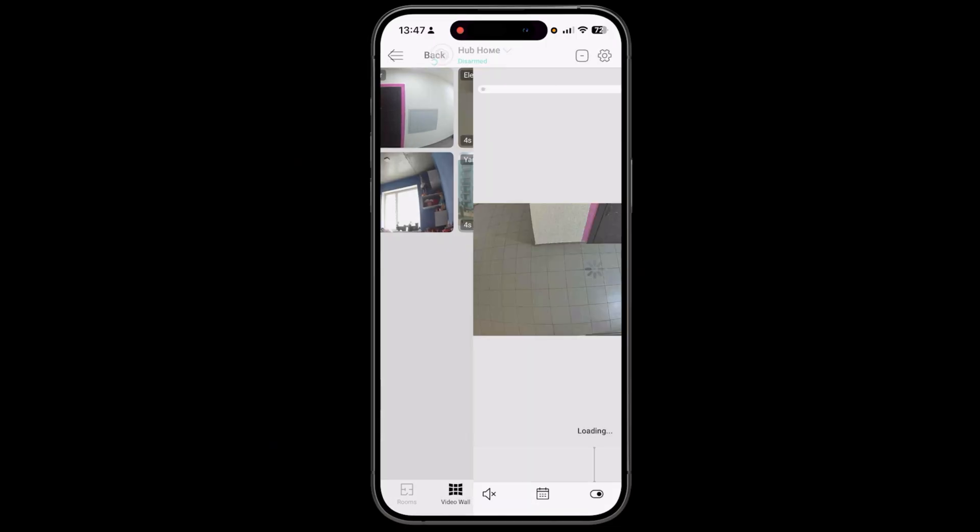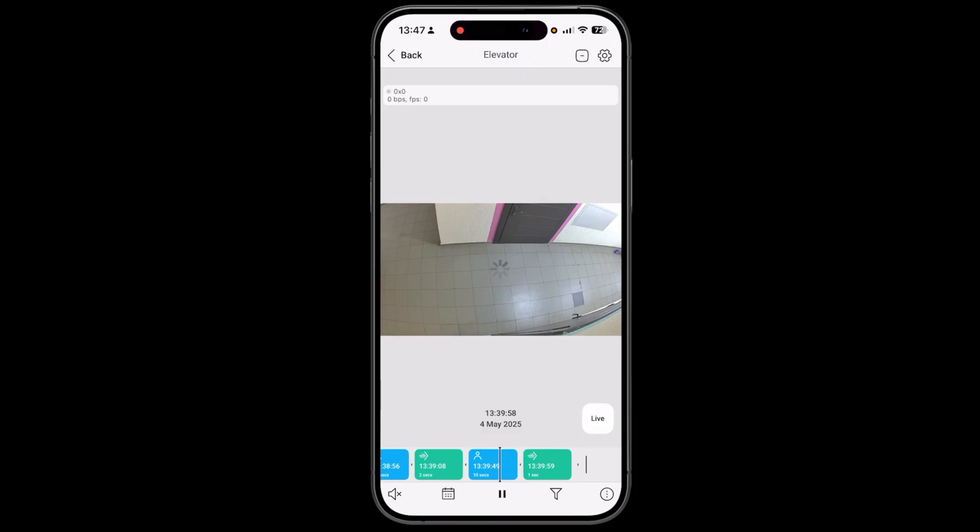Ajax Video Surveillance is fast — faster than fast. It never keeps users waiting. Access to the live stream is instant, archived navigation is impressively smooth and responsive. It also speeds up installation and takes maintenance off-site. Instead of arranging schedules and routes, you can act fast and think big to grow your business.